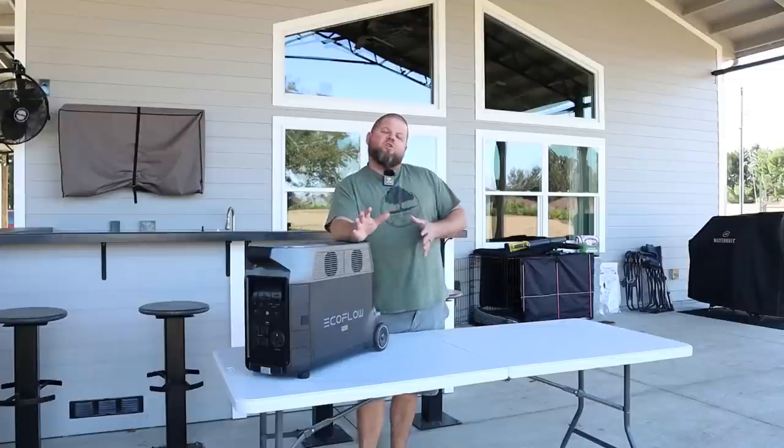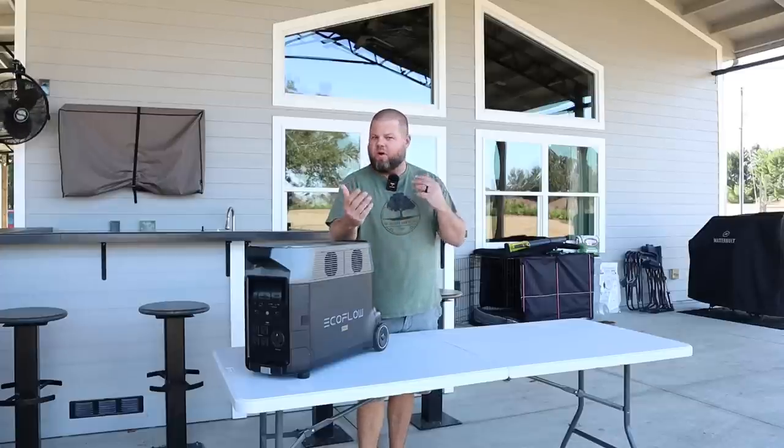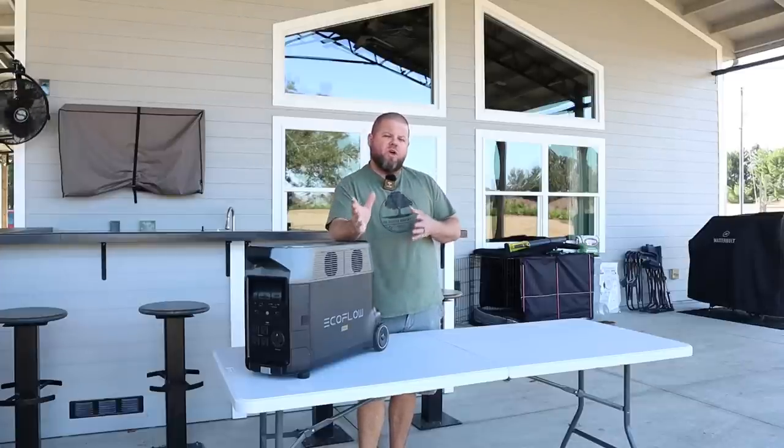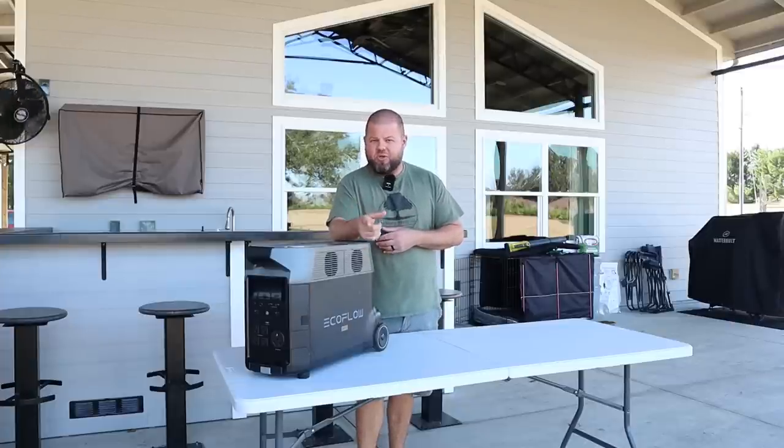Welcome back. If you're new to the channel, we cover just about everything dealing with country living, rural living, and homesteading, including backup power and soon-to-come potential off-grid power.